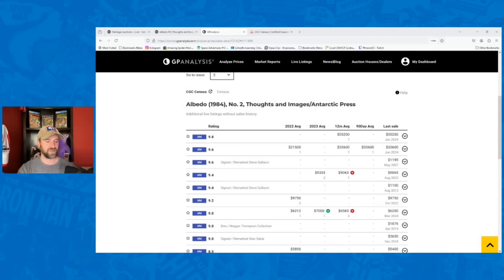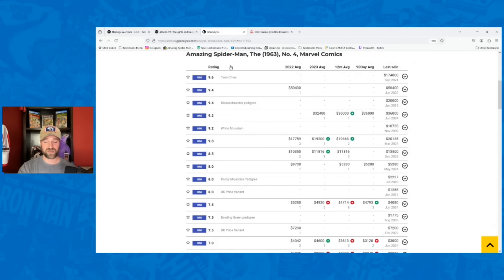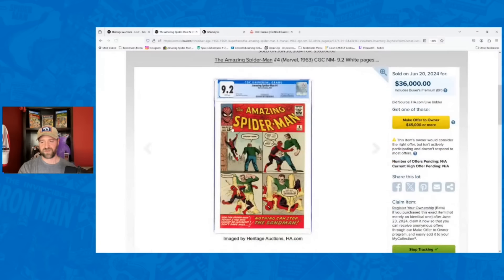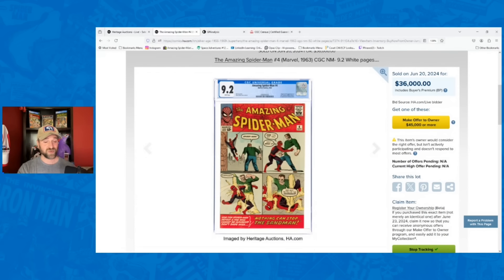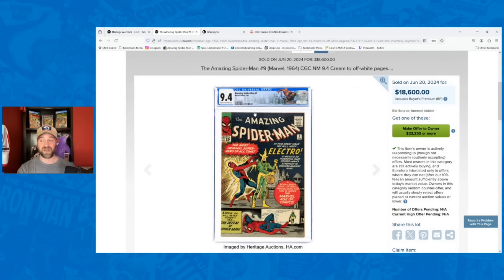There were some strong Spider-Man sales. Amazing Spider-Man number four, a 9.2 — a very tough grade for this book — sold for $36,000. Prior record was $32,400, I had it going for $30,000 — 20% over my estimate and a new record for a silver age book. Then Amazing Spider-Man number nine, a 9.4, went for $18,600. Prior record was $16,800, I had it going for $14,000 — 33% over my estimate. These high-end Amazing Spider-Man books were doing exceptionally well.